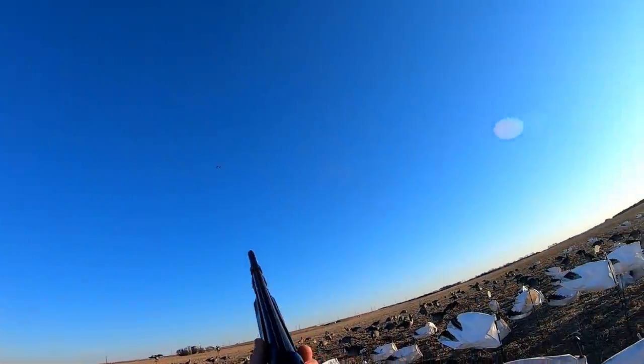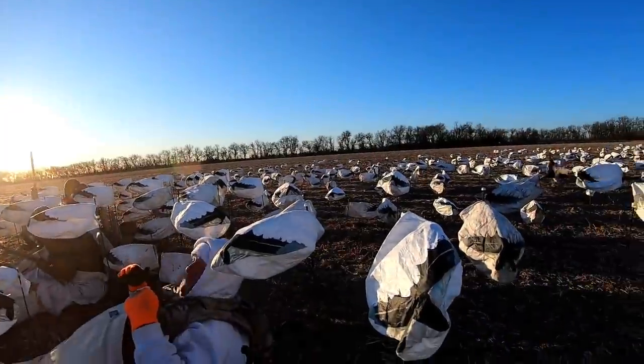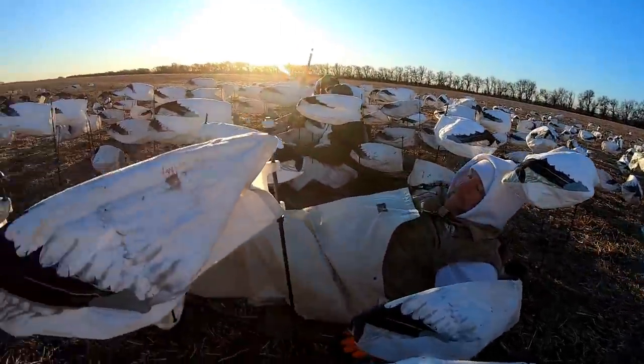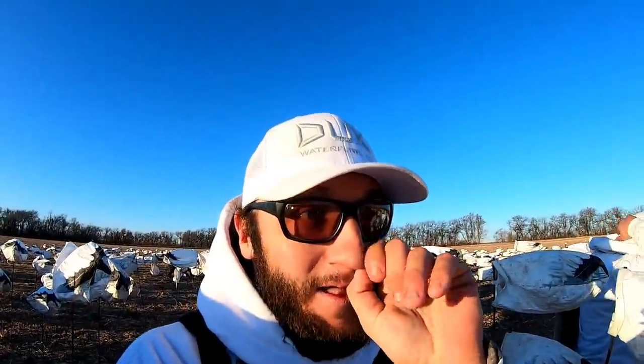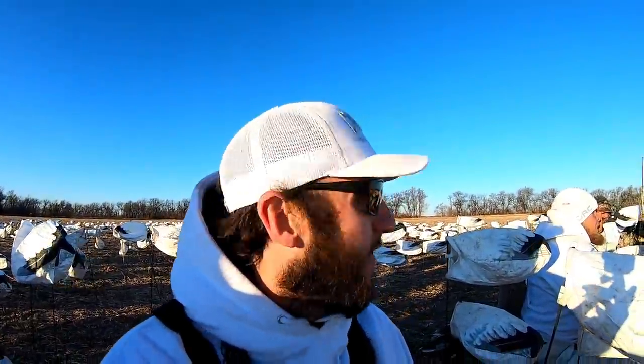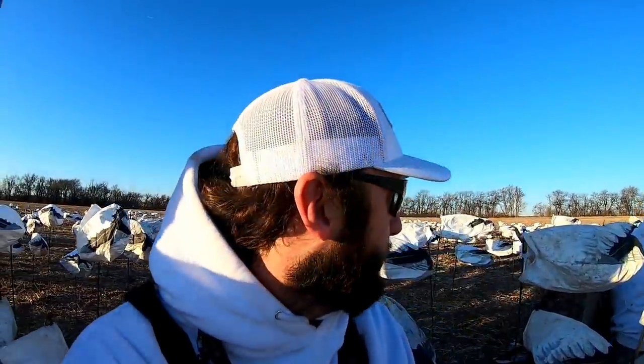Oh god, that speck locked! Right here guys, shoot them — nice, oh god watch out! Well, nothing like almost getting demolished in the face by a goose. Speck down! That was wild — you put on the speck call and that bird just locked his wings back and circled once and gave it up. That was amazing.